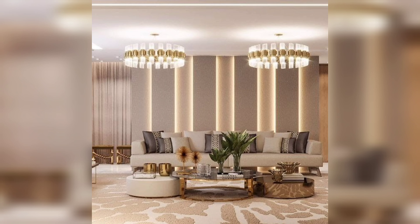Use mirrors. Mirrors can create the illusion of more space. Hang a large mirror on the wall or add a mirrored piece of furniture to make your home feel larger.